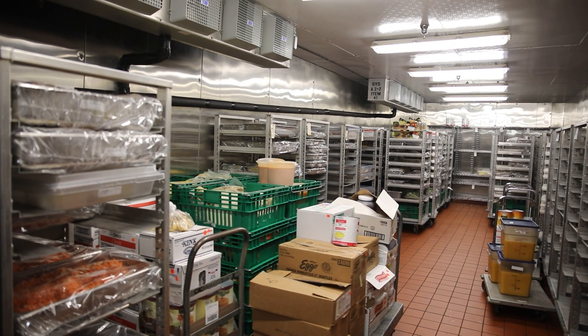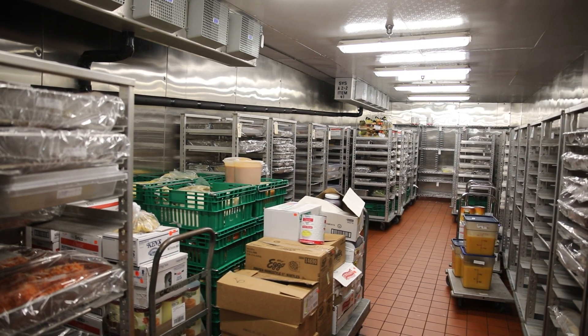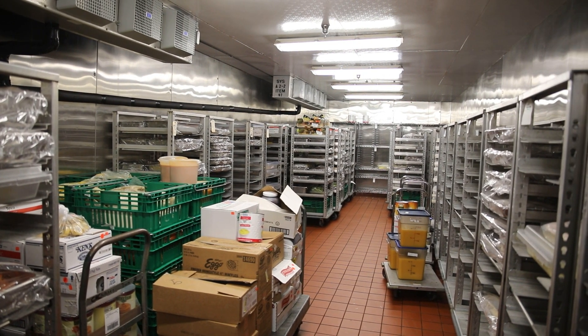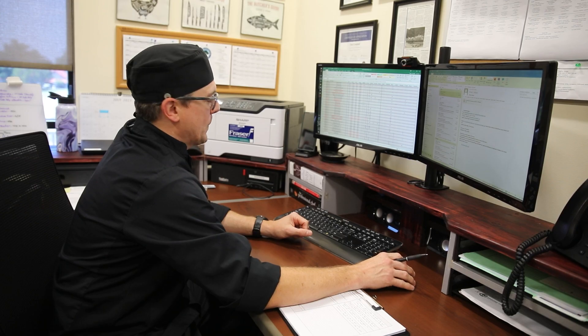The culinary arts center is a state-of-the-art cook-chill facility. What we do is make everything in bulk — we cook it and chill it. At times we're pasteurizing, we're IQF-ing — so individually quick frozen. We make everything in bulk, alleviating staffing for other areas and keeping consistency across the board.